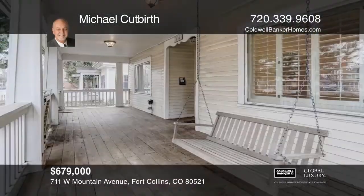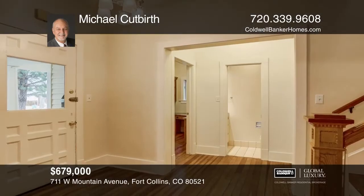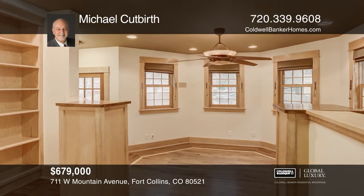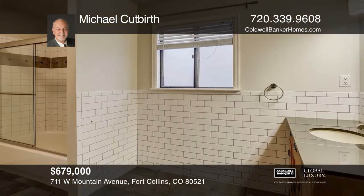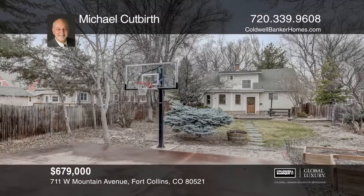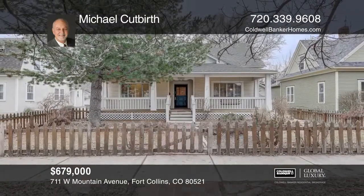A picket fence greets you as you enter this classic three-bedroom, three-bath updated home near Old Town Square on Mountain Avenue. You'll love the wood floors throughout, built-in dressers in the bedrooms, and nicely appointed stainless steel appliances. The home features a main floor master bedroom, a study office, updated tile counters, entertainment system, built-in wiring, a partial basement, ceiling fans, a large brick patio, and a storage shed. Invest in your future by calling Michael Cutberth today.